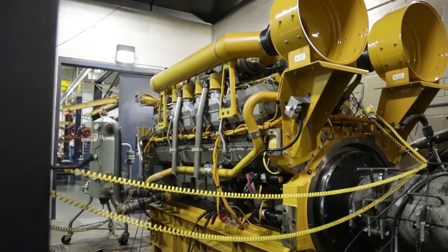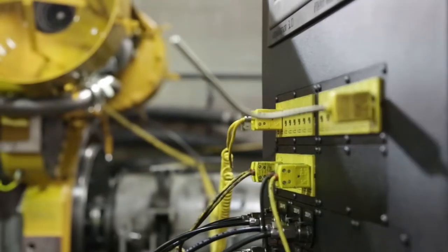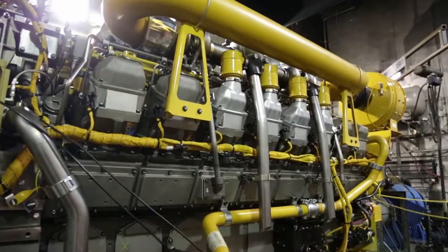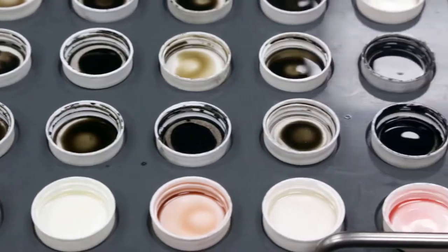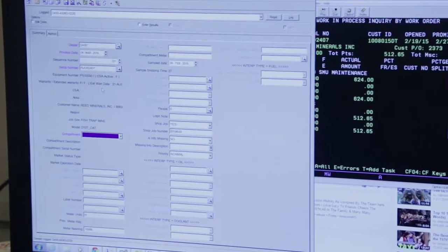After repairs are completed, engines are connected to one of our three dynos for final testing to break the engine in and establish proper settings and horsepower outputs. When dyno testing is complete, fluid samples are taken and sent to our on-site lab to establish sample baselines for preventative maintenance going forward.